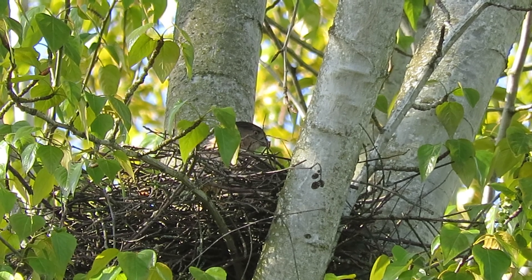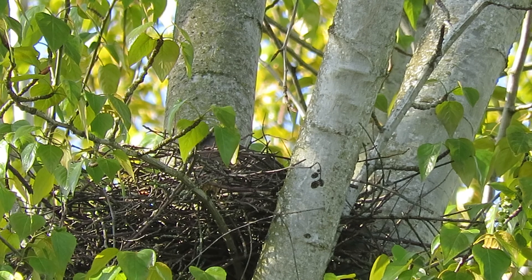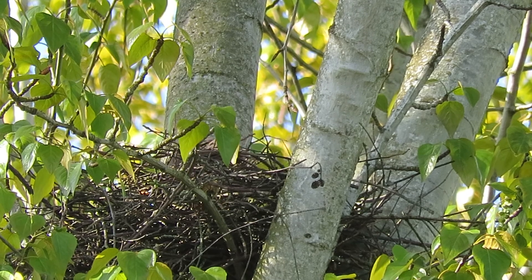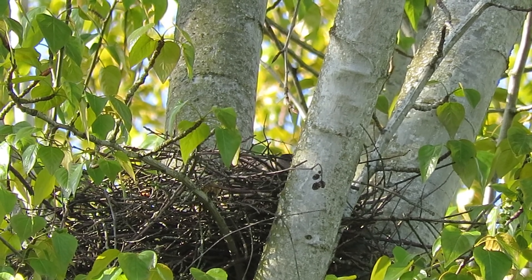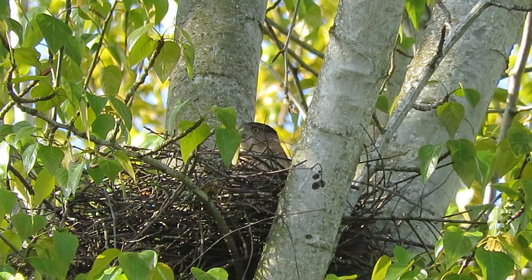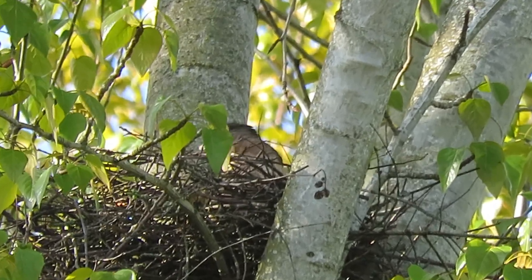That's what we'll be seeing for the next 20-some days — just her head and her tail laying in there on the eggs once she starts incubating. He'll go hunt, call her off when he's got food, give her a break, and then go in and relieve her on the eggs. This is what the view will be — not too bad, we can see her pretty good.